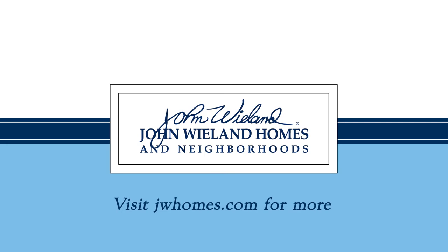To see more new homes from the Southeast's leading name in luxury home building, visit jwhomes.com.